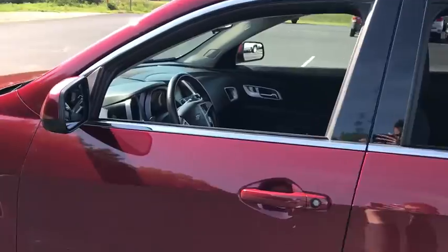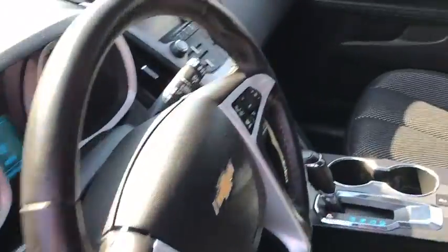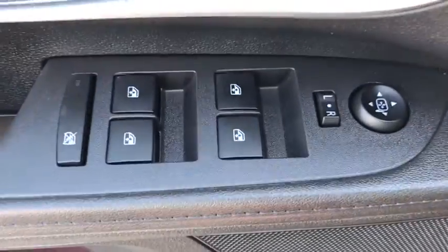Traction control, dual airbags, power steering, four-wheel disc brakes, compass, power windows, rear window defroster, electronic stability control, security system, trip computer, remote keyless entry.